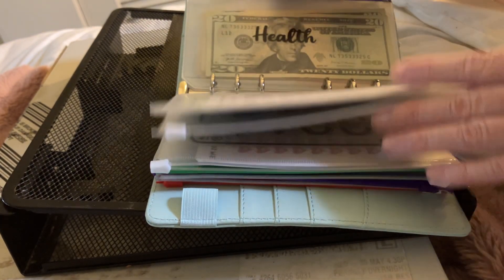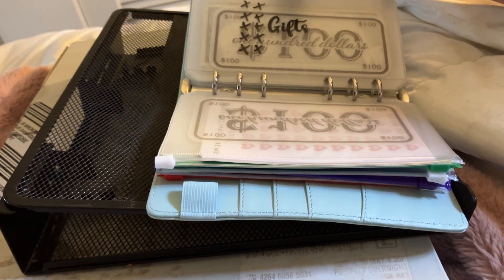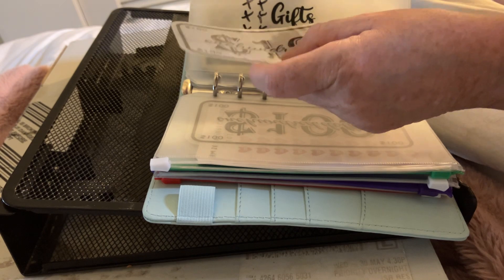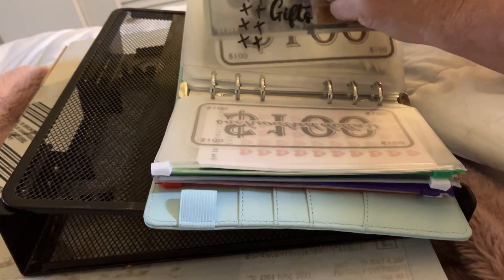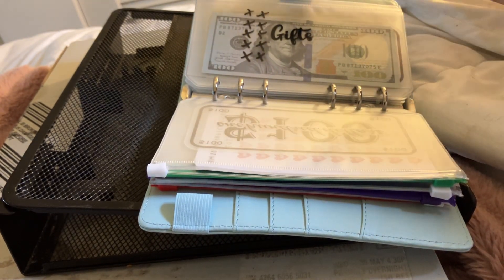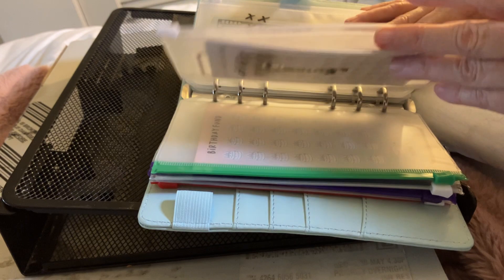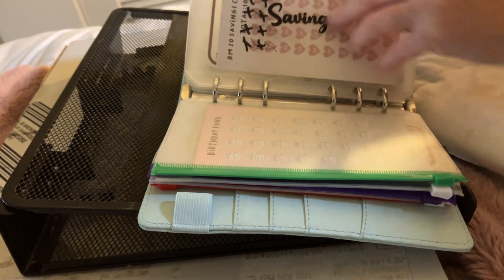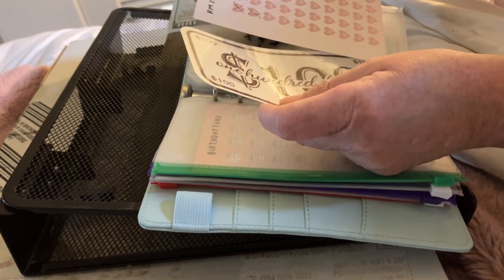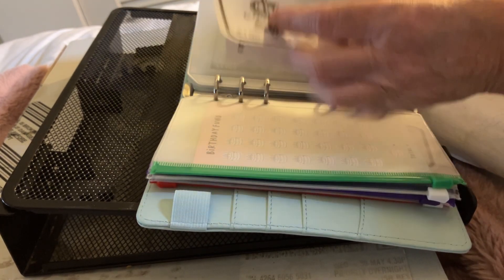Now we're going to go to gifts. I'm going to put a hundred into gifts, so now I have a hundred in the bank and two hundred in gifts. I did have to buy my husband a saw for his birthday, and I sent money to his mom for Mother's Day and his daughter. I want a hundred into savings — I've already crossed it off, there's a hundred there — so that's two hundred in savings.